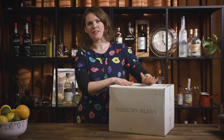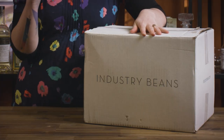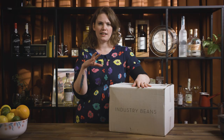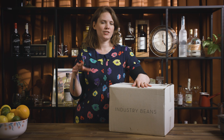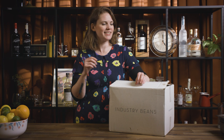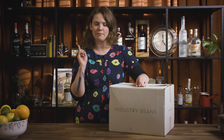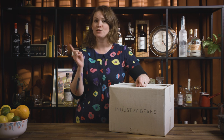This box turned up in my post a couple of weeks ago. It says Industry Beans on it, which is a really well-known cafe and coffee roasters here in Melbourne. For anyone that doesn't know, Melbourne considers itself a bit of a mecca for coffee — Melbournians take their coffee pretty seriously.